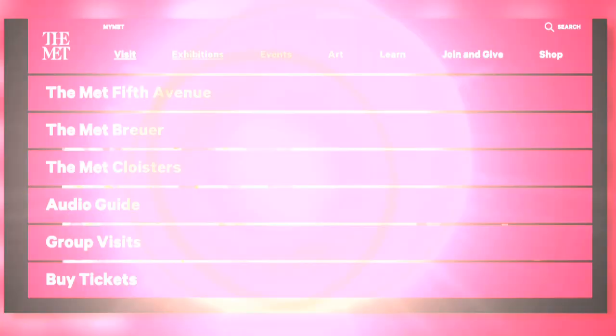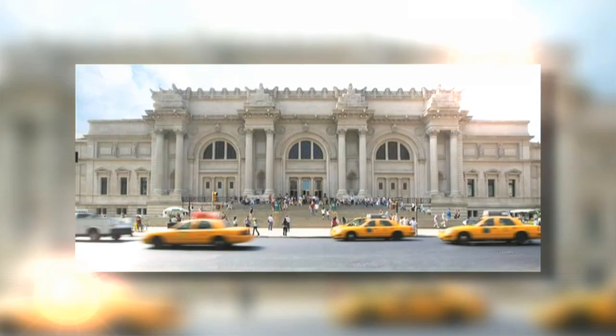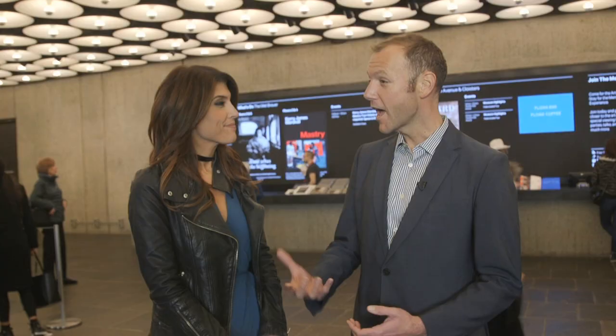The Met is now three different buildings: there's the original Met Fifth Avenue, there's the Met Cloisters, and now there's Met Breuer, which houses their program of modern and contemporary art.